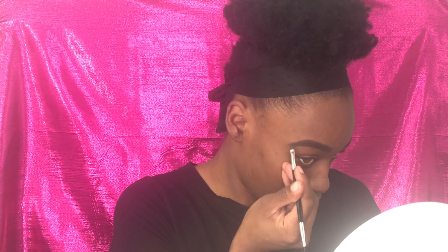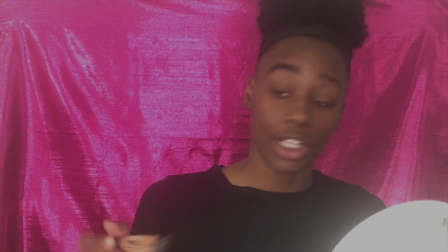Who else is excited for October and Halloween coming up? I've got some looks in mind to do for you guys. Now I'm going to carve out my brows — going in with Toffee to outline the bottom and then Chestnut to outline the top of my brow.